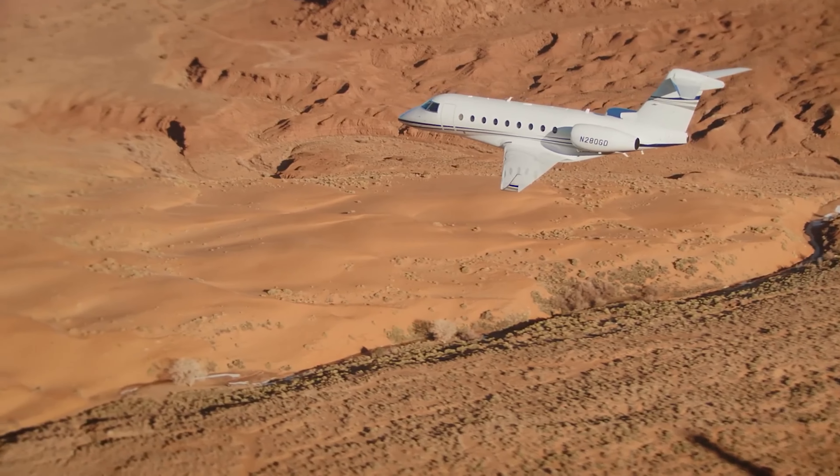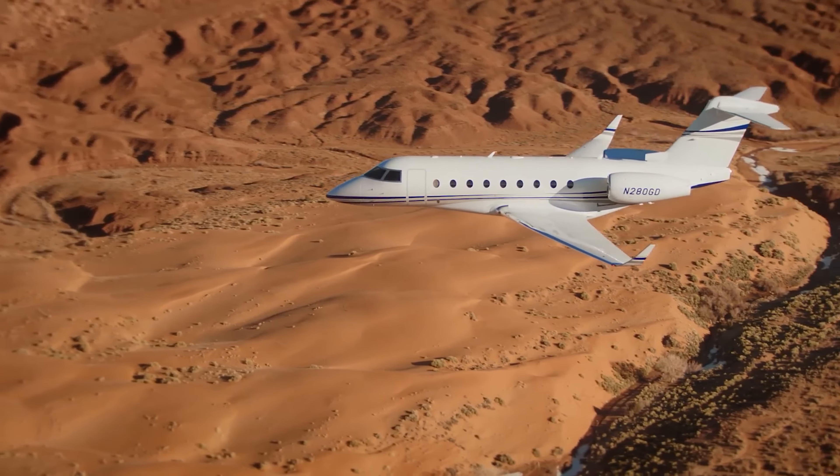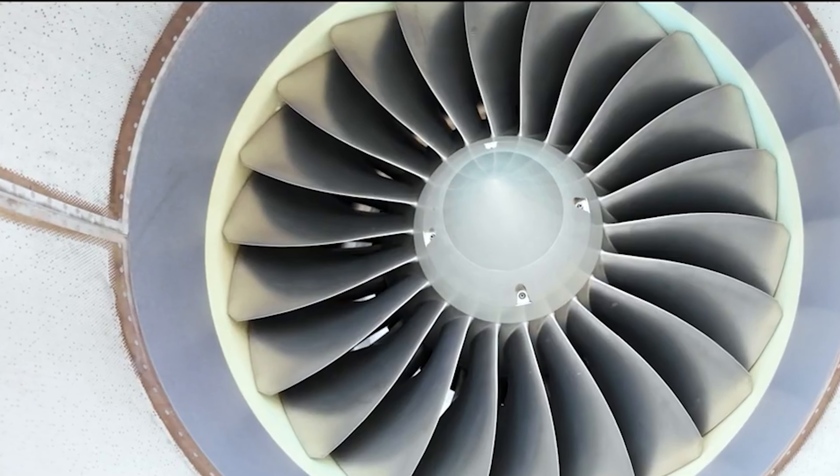Whether for business executives or private travelers, the G280 provides a perfect blend of performance, luxury, and versatility, ensuring a smooth and enjoyable flying experience.